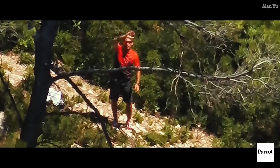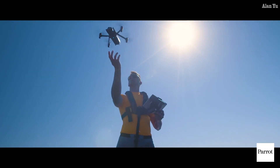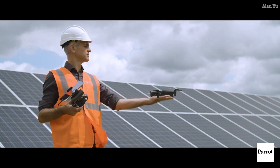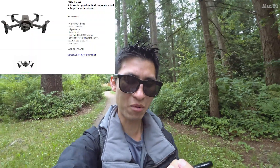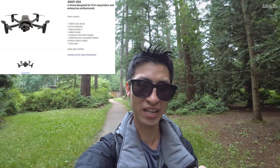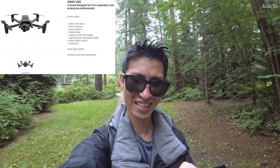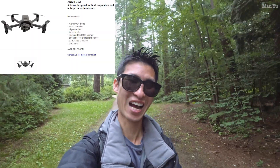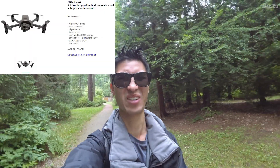From the looks of it, it seems like it's digital, because I wouldn't imagine an optical zoom on a small drone like this. For the package itself, it has one Anafi USA drone, three smart batteries, one Sky Controller 3, one tablet holder, one multi-port fast USB charger, one additional set of propeller blades, four USB-A cables, and one hard case. There's no actual price on the site itself, so it makes you realize this is going to be really expensive — to my understanding about $7,000 US or so.